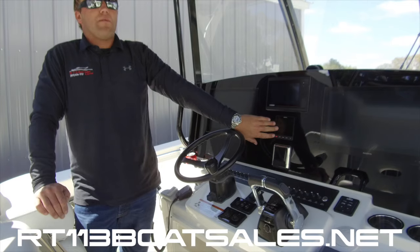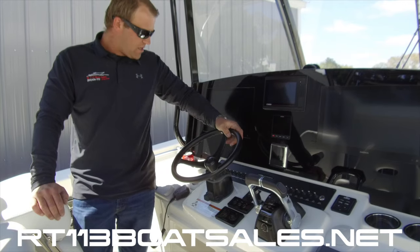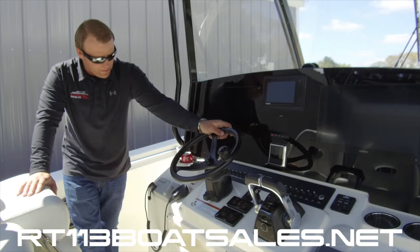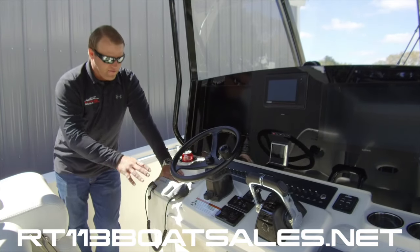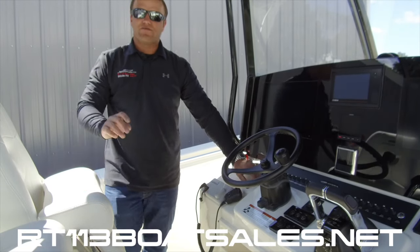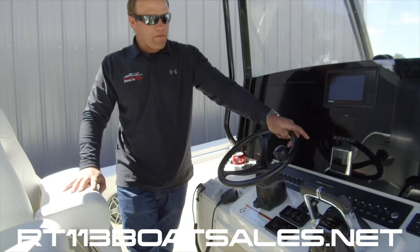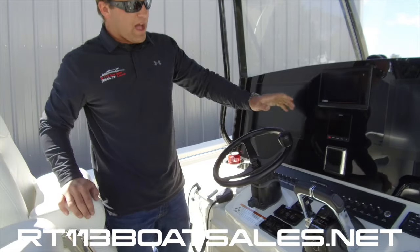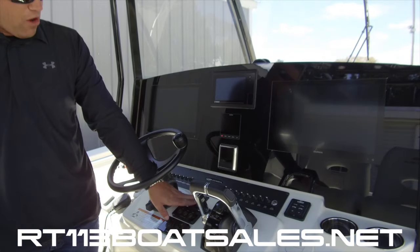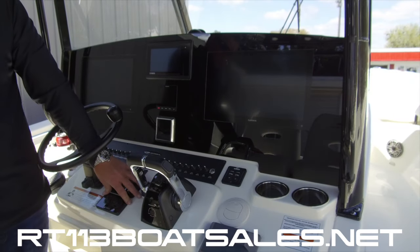Right below that we have our Garmin Reactor GHP20 autopilot, and then below that our Optimus 360 gauge. This boat is joystick ready though it is not currently equipped. All the way over here we have a VHF 215 with AIS from Garmin, and an air conditioning vent — that's right, this boat has air conditioning and heat at the console. Coming over we have our upgraded Edson special ops black steering wheel on a tilt helm, followed by the windlass control and three push-to-start buttons with the Yamaha key switch.